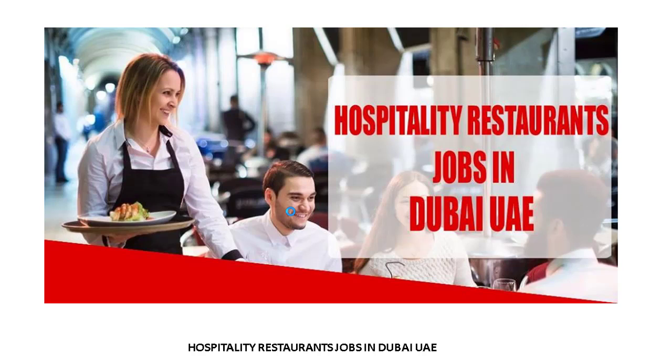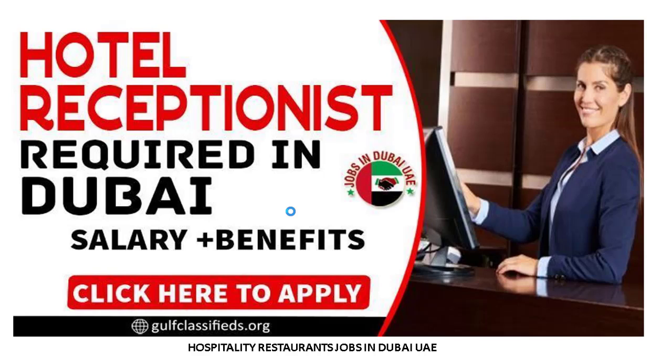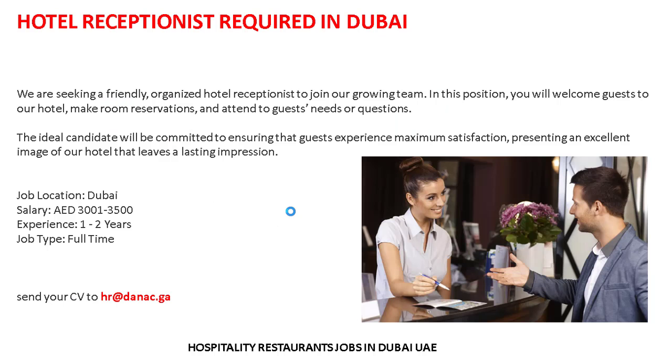It's a very easy and simple process. Today I'm showing the latest job — a new and updated posting: hotel receptionist required in Dubai. Let's check out the details and requirements.